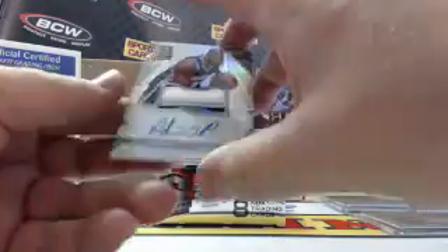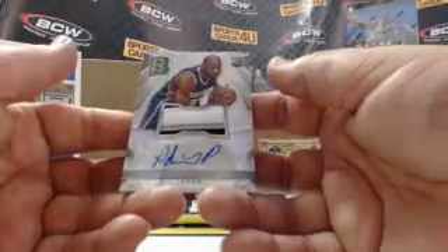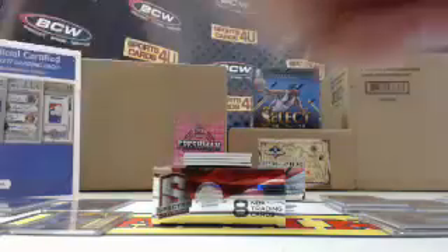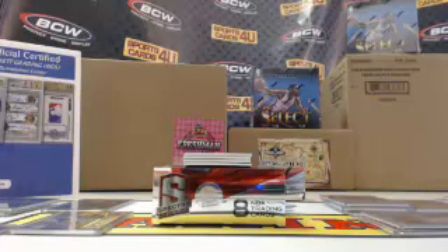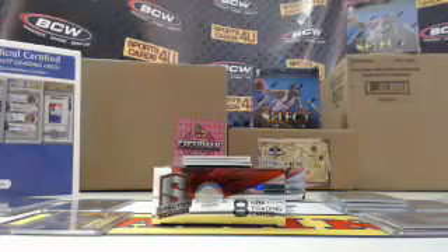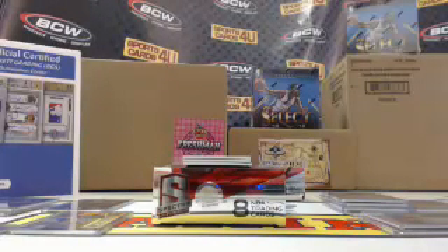Rookie 3 color patch autograph for the Hawks, Adrian Payne — Prism. Rookie 3 color patch autograph for the Clippers, CJ Wilcox — Prism.